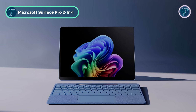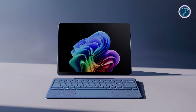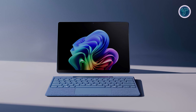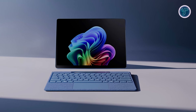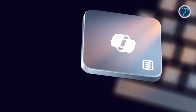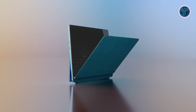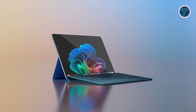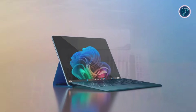The Microsoft Surface Pro 11th Edition redefines the two-in-one laptop experience, merging power, flexibility, and cutting-edge AI into a single ultra-thin, ultra-light device. As a Copilot+ PC, it delivers AI-accelerated experiences that elevate productivity and creativity, powered by the lightning-fast Snapdragon X Elite and Plus processors with up to 90% faster performance.